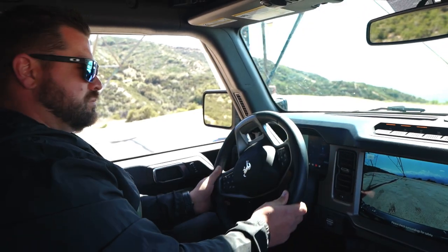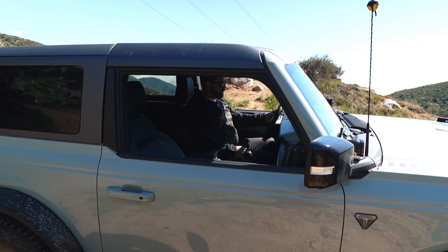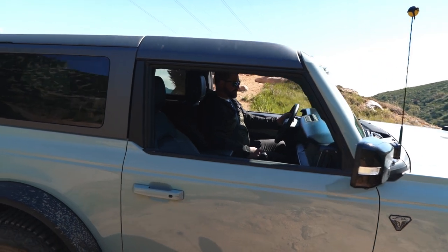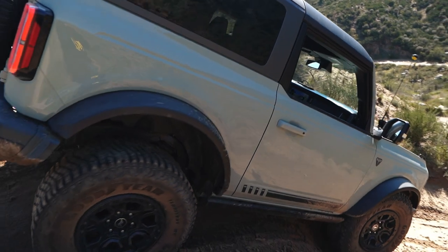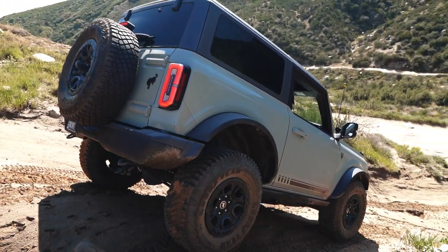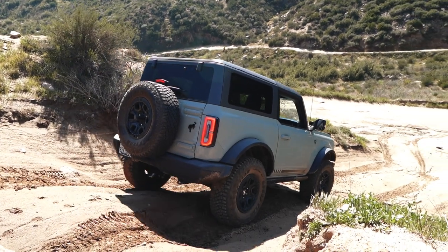Now we want to feature trail control working downhill. As mentioned, it works both uphill and downhill. We set it to one mile an hour and just let the truck do its own thing — no foot on the brake, no foot on the gas, just going by itself at one mile an hour down what looks like a 25-degree grade.